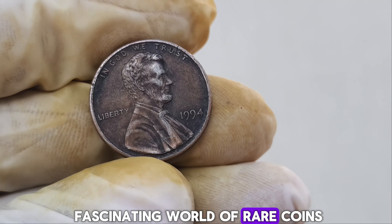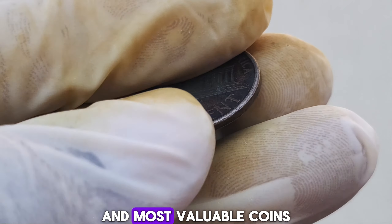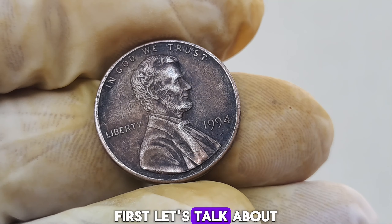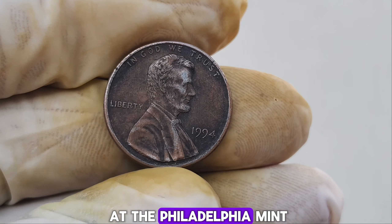We dive into the fascinating world of rare coins and hidden treasures. Today, we have an incredibly exciting story about a seemingly ordinary 1994 Lincoln penny that could be worth up to $1.2 million. This little coin might look like just another penny from your pocket change, but it's actually one of the rarest and most valuable coins out there. The most important characteristic is the lack of a mint mark. Typically, pennies minted in 1994 would have a mint mark — either a D for Denver or an S for San Francisco — but this penny has no mint mark at all. The absence of a mint mark means this penny was struck at the Philadelphia Mint.